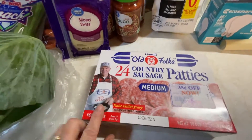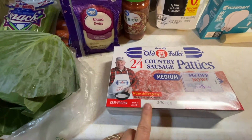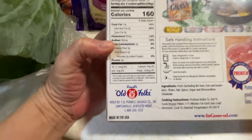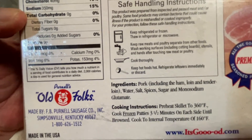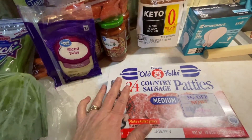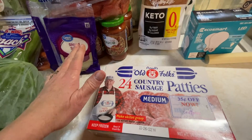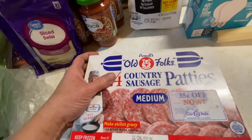I also grabbed a pack of 24 sausage patties, the Purnell's Old Folks brand. The macros are pretty good — it says no sugar added, but in the ingredients it does say sugar. I remember Cooking Keto with Christy saying the sugar in bacon ingredients is used in the curing process and cooks off when you cook it. I don't know if that's true or not, but I'm going with it. So I grabbed us some sausage patties.